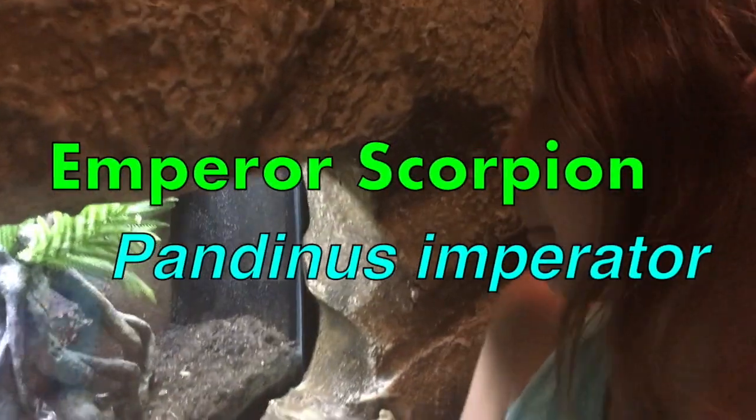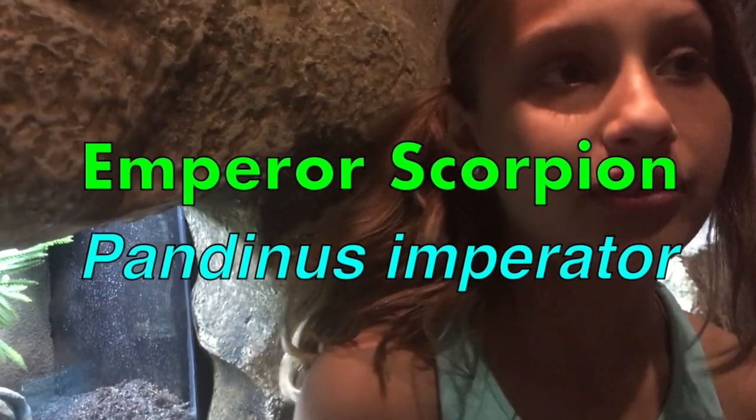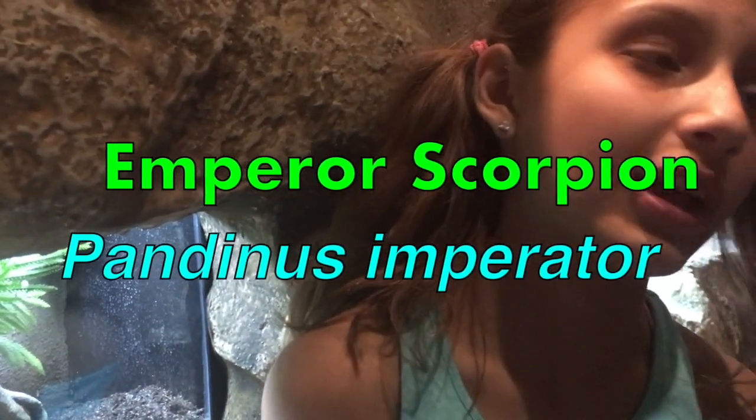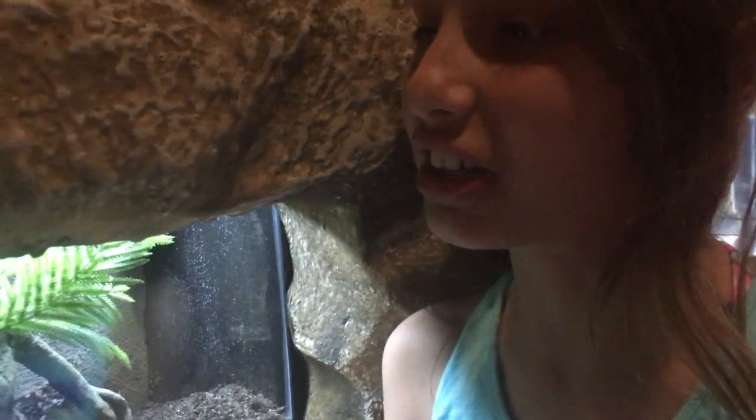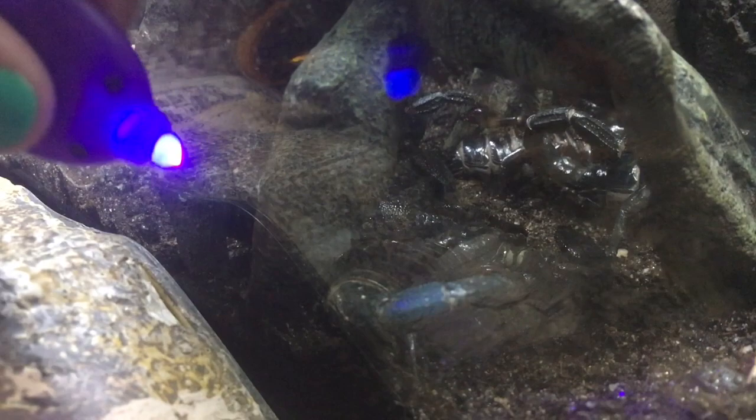This is the emperor scorpion, and it lives in Africa — well, if it was out in the wild, it would live in Africa. You would mostly see these scorpions in movies and not other scorpions, because these don't really pinch or sting that much, and if they did, they're not that venomous. Another really cool fact is that if you hold up a black light, they kind of glow — and you will get to see that!